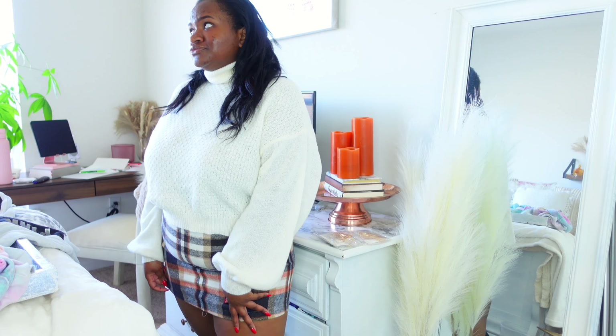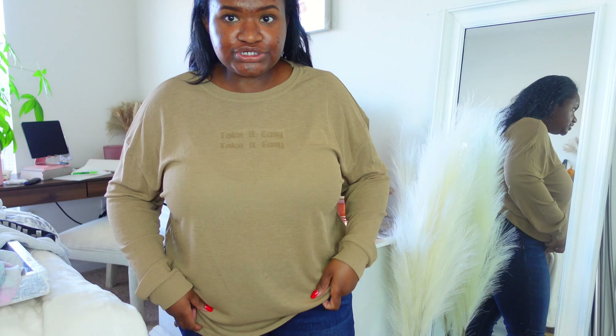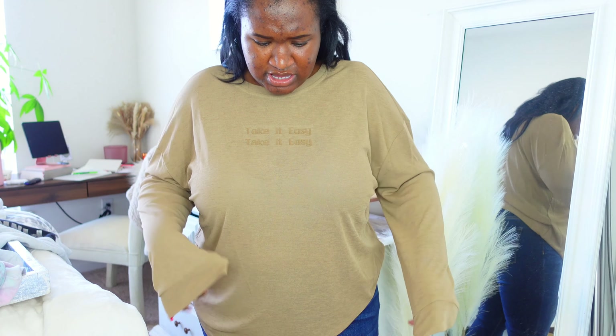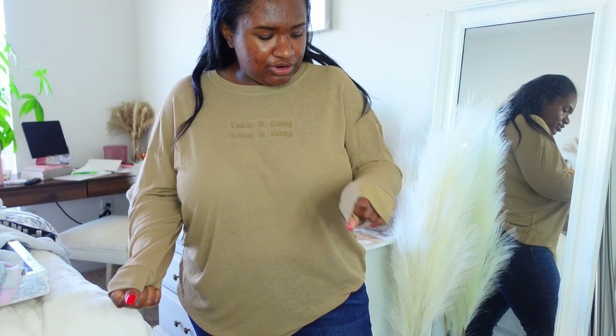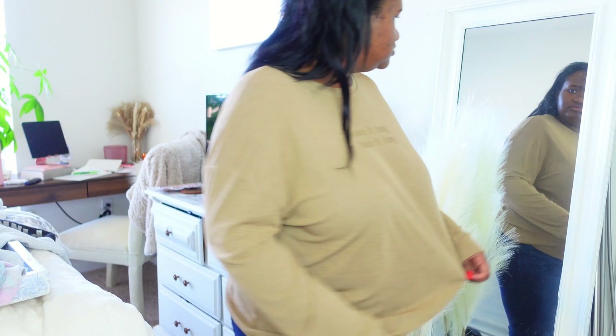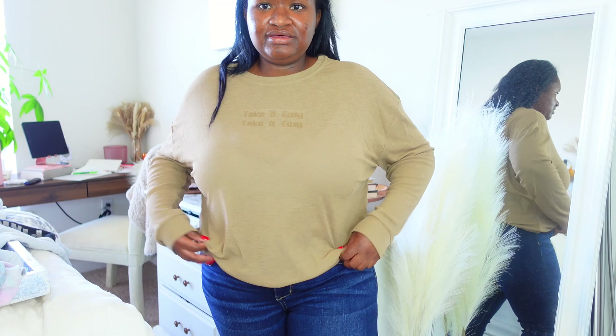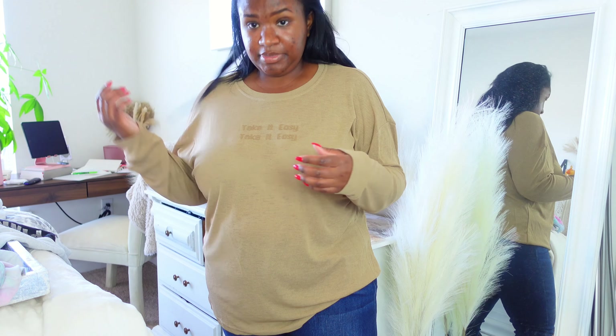I got this shirt — I honestly thought it was more of a cotton shirt material but it's kind of like that material of the black shirt I showed y'all. My neck is itching a little bit; I definitely need to wash this stuff. I really like this shirt — it says 'Take It Easy.' The material I thought would be more of a cotton feel but it's flowy and comfortable. I feel like it'll probably last longer than cotton and I really like it.